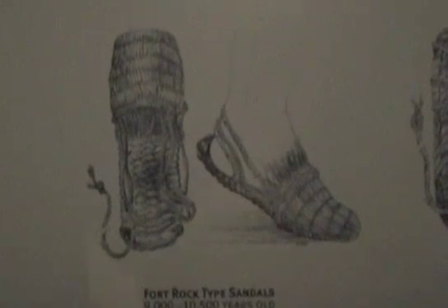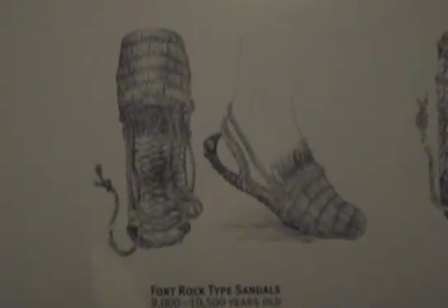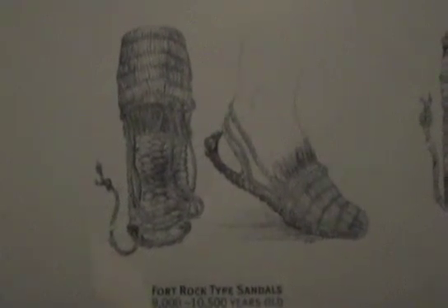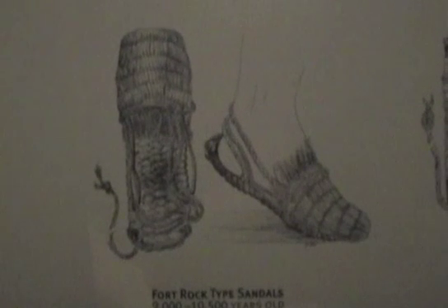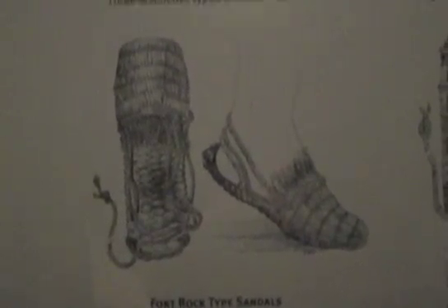Here's a drawing of the Fort Rock sandals. These were found here in Oregon. They're 10,000 years old and Paleo-Indian. This is an artist's rendition of the sandals. Here's a spiral weft sandal, also found here in Oregon in the Dry Caves — another artist's rendition.